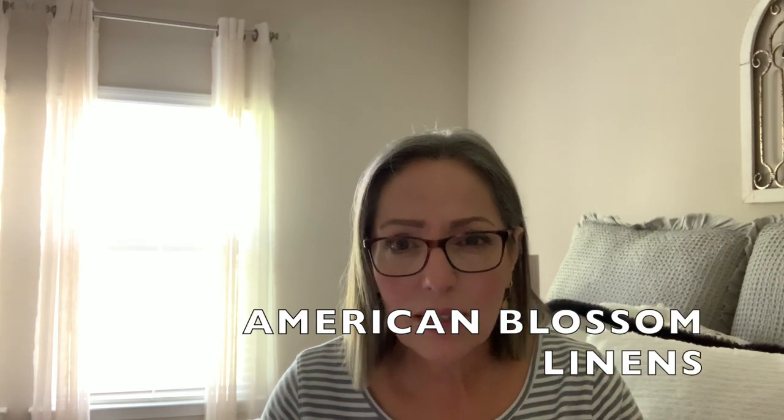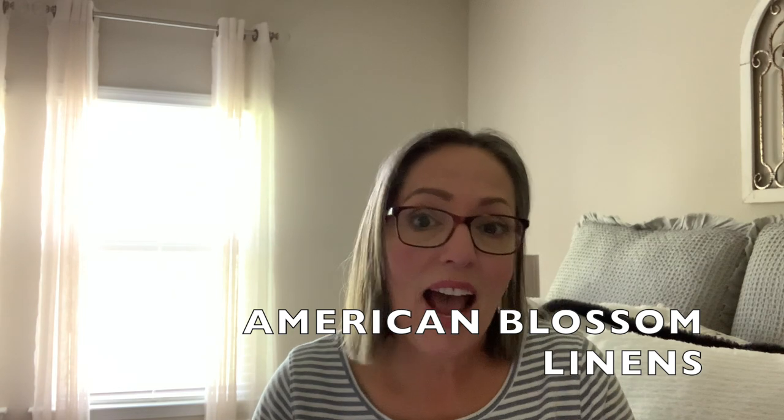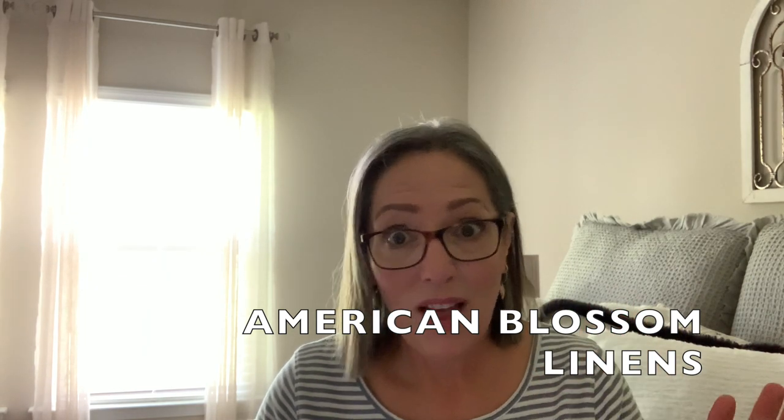There is a softness to these sheets that gets better with each washing, so as the sheets age they actually improve. These sheets give you such a comforting hug — that's the best way I can describe it. This is not a sponsored video by American Blossom; I purchased my sheets on my own, but they are graciously giving a coupon for 20% off listed below. This is a case where more is better.